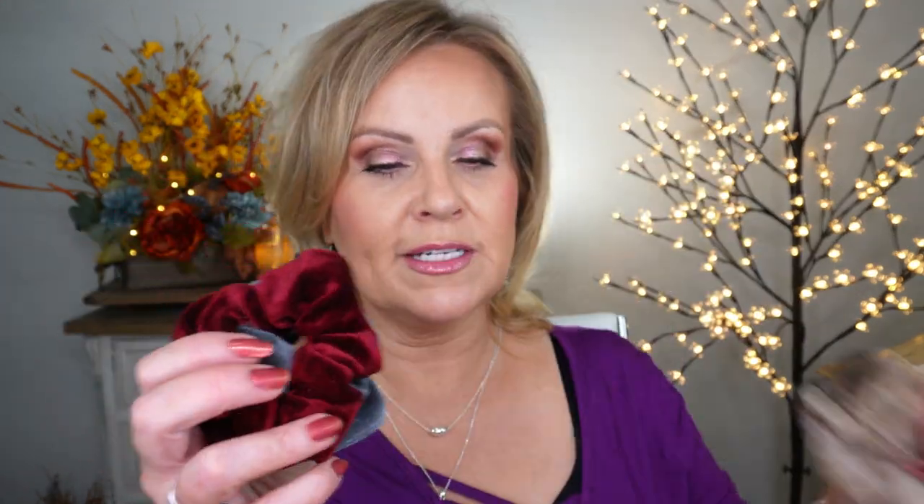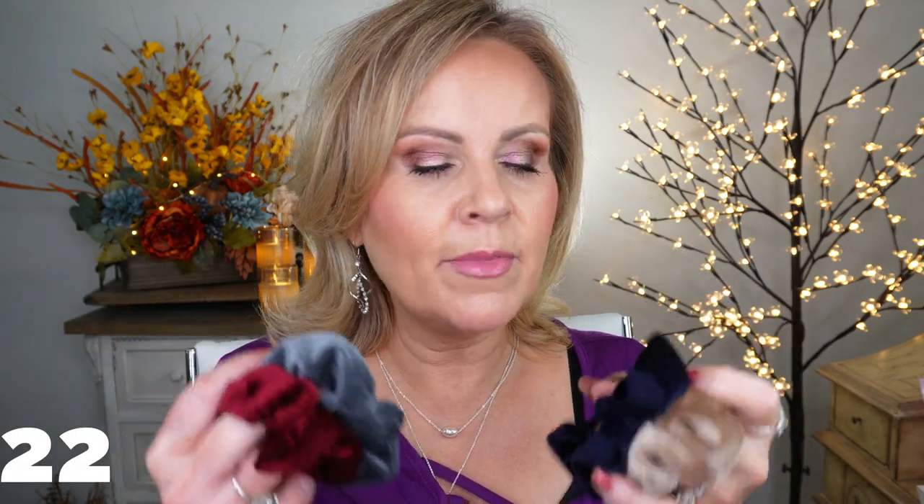A quick mention of these velvet scrunchies — I've been wearing these for a long time. What I love about them is every night when I go to bed with skincare slathered on, I pull my hair up and a regular satin scrunchie falls out immediately. But these grip like no other. They're a little more than the satin ones, but they are absolutely worth it because they hold your hair so much better.